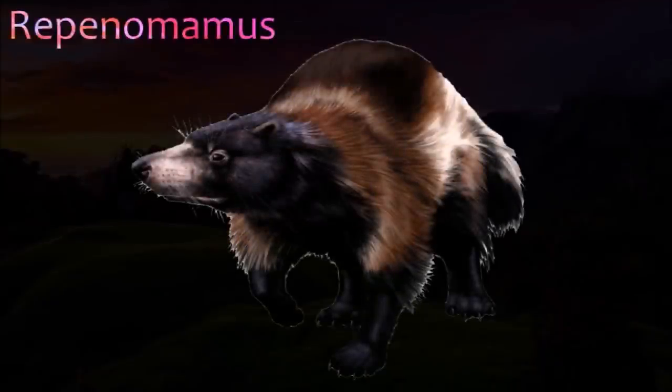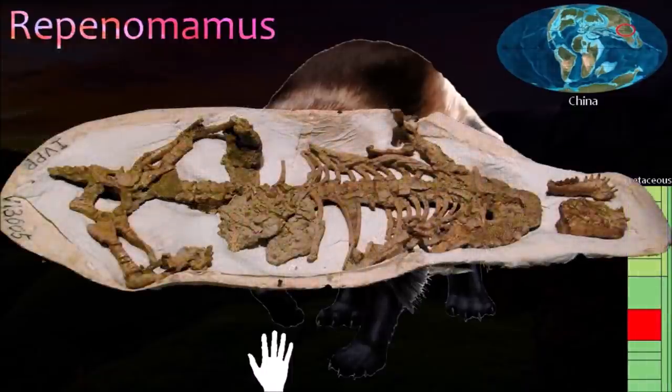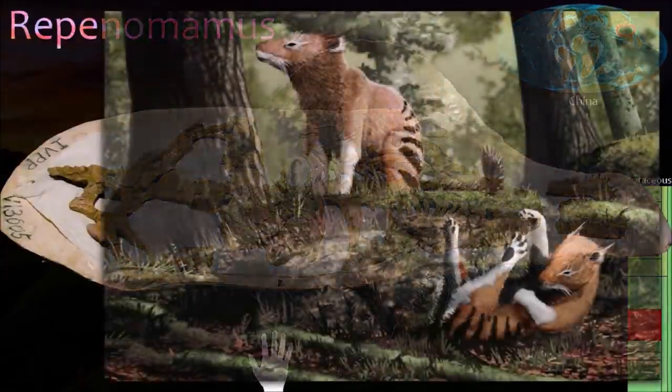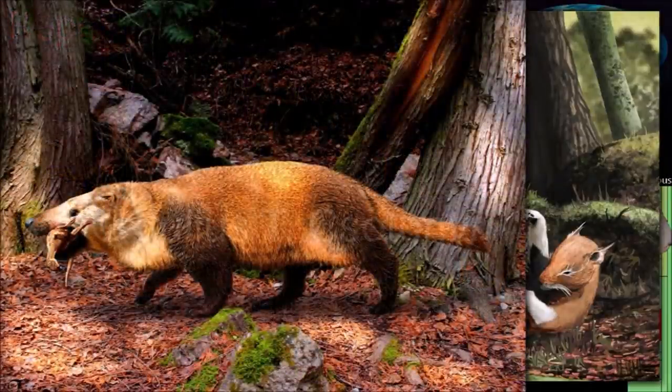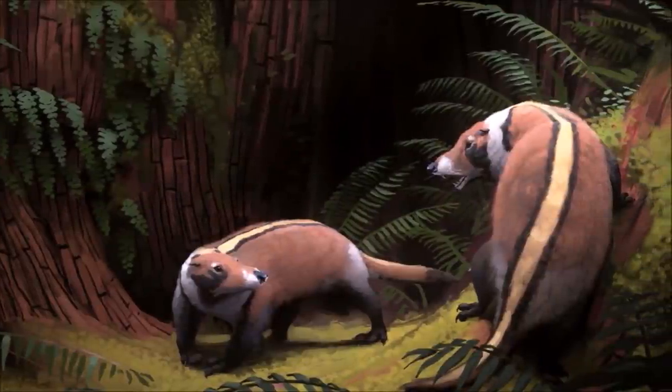Repenomamus is one of the most famous of Mesozoic mammals. Whereas most mammals from this time were the size of mice and shrews, it was a giant. One species, Repenomamus giganticus, had a skull that was 16 cm long and a total body length of about 1 m. Its jaws were stoutly constructed, and it was definitely a predator of smaller animals, including baby dinosaurs.